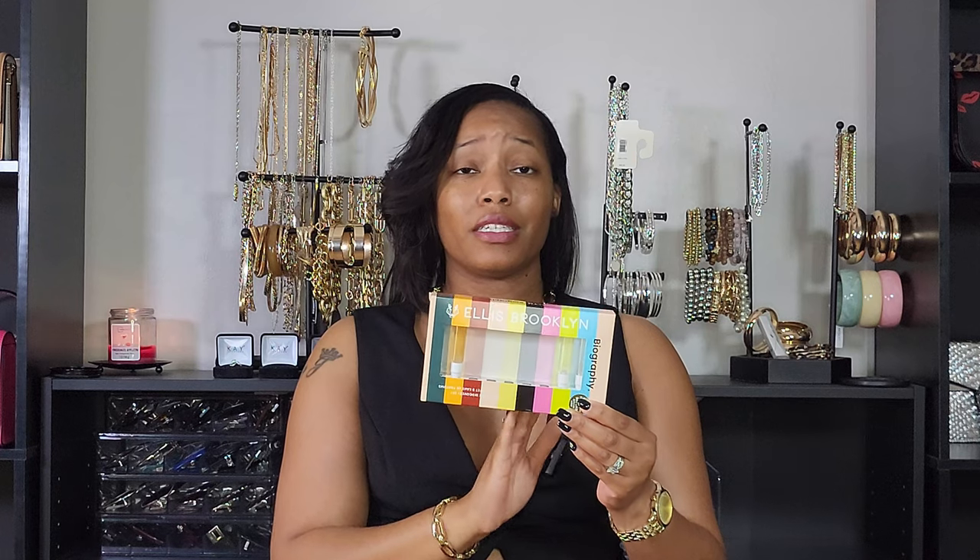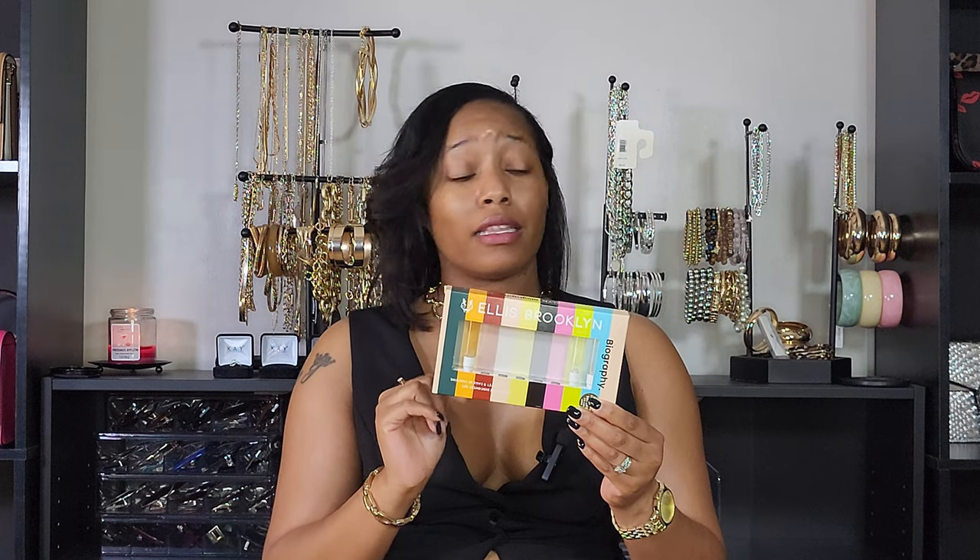Out of the Ellis Brooklyn discovery set I know there are two I want to buy full bottles of: Floris and Super Amber — I love both of those. There's one in here that I really did not like, which was the Apris. I think I'm pronouncing it wrong, but this is a great way to find out what you like and what you don't. I'm glad I didn't get the full-size bottle to start with.